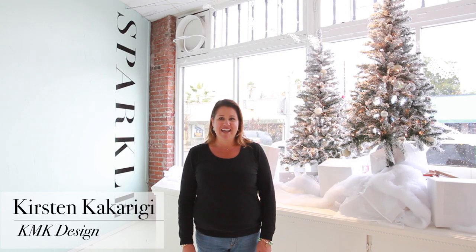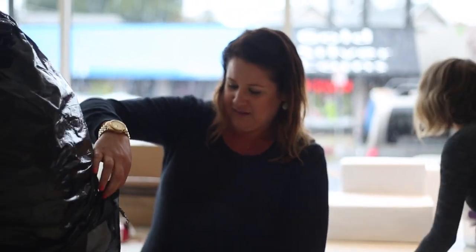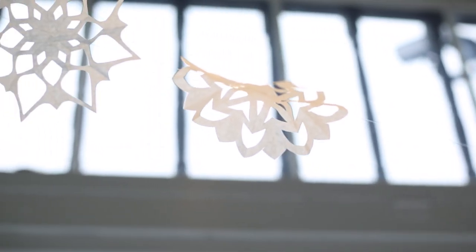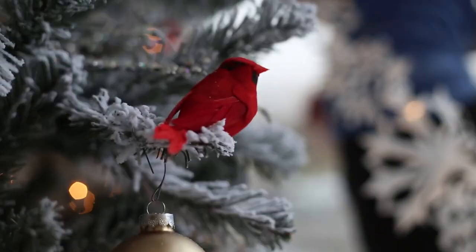Hi, I'm Kirsten Kakarichi, owner at KMK Design. We specialize in creating fun, fresh, and personalized events. For the December window display at Sparkle, we chose to create a winter wonderland, incorporating a monochromatic white color palette with hints of Christmas red.